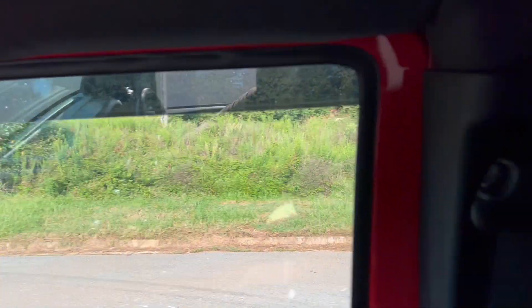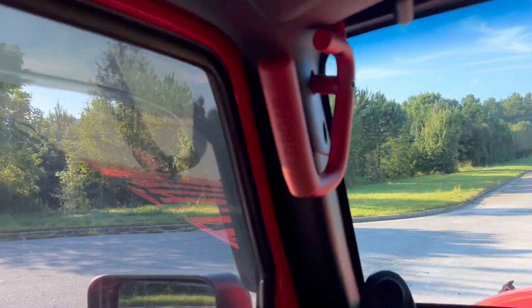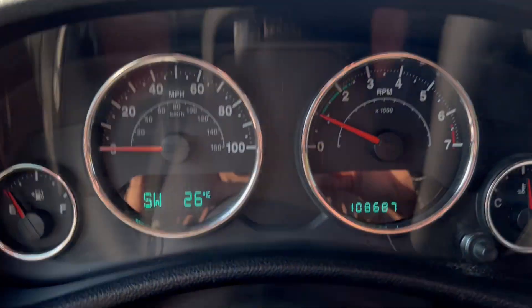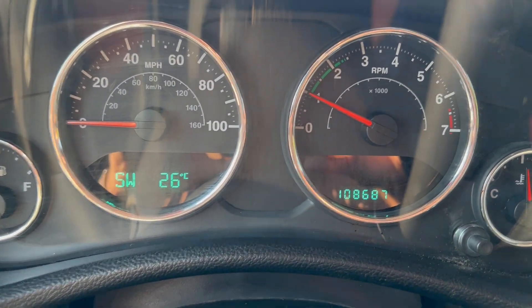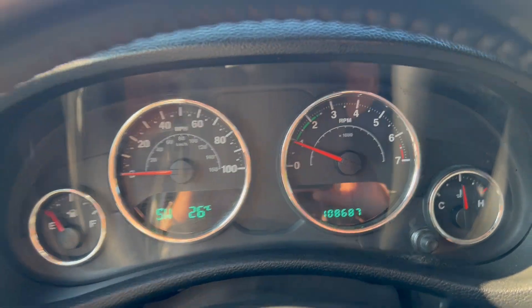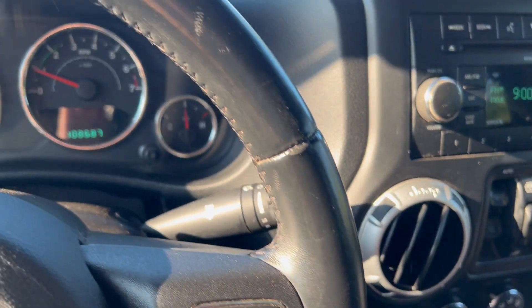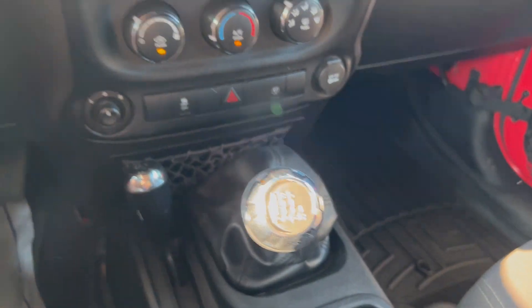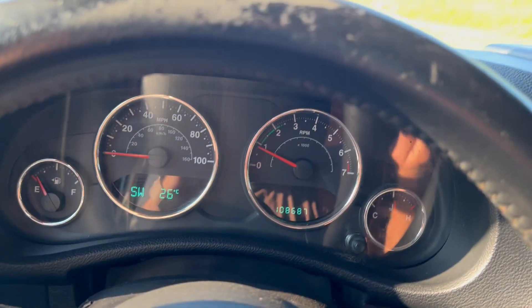The radio does work, windows work. You've got 108,687 miles. No lights on the dash, AC blows nice and cold. Again, it is four-wheel drive, manual transmission.